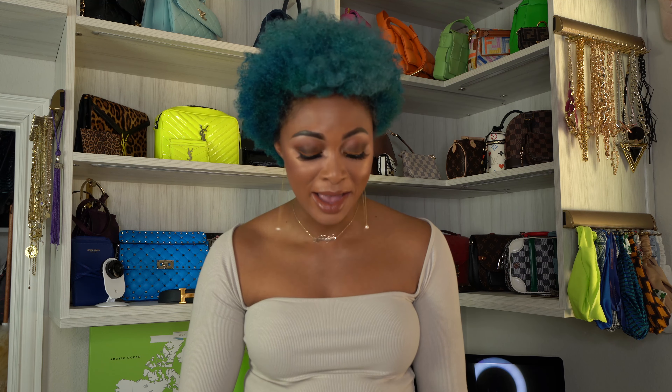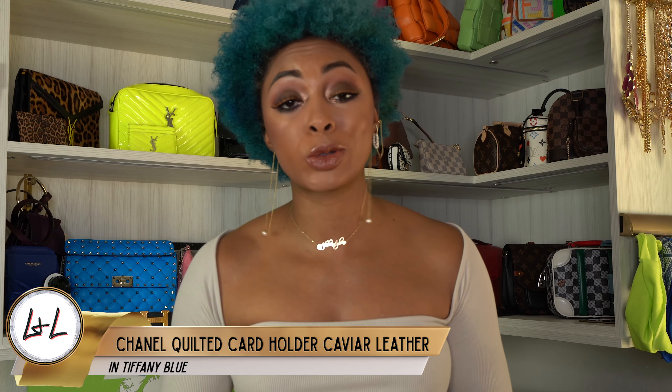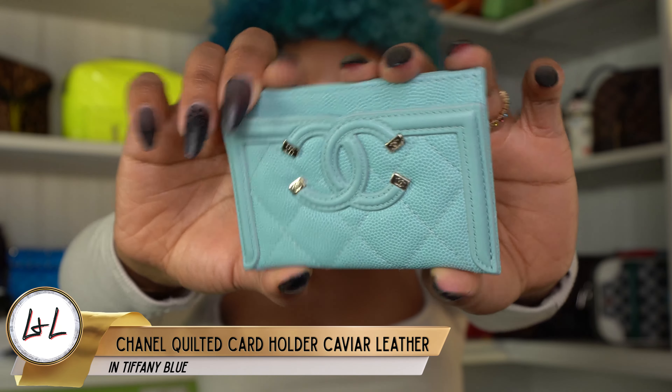Hopefully you guys are interested in my Chanel collection — keep watching. As I mentioned, I don't have many pieces. I actually have two SLGs and five bags.